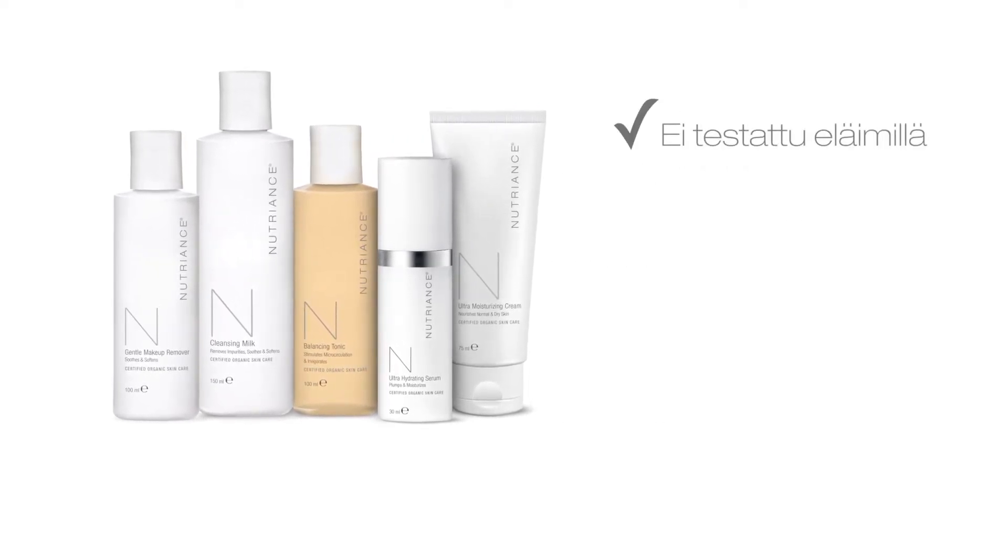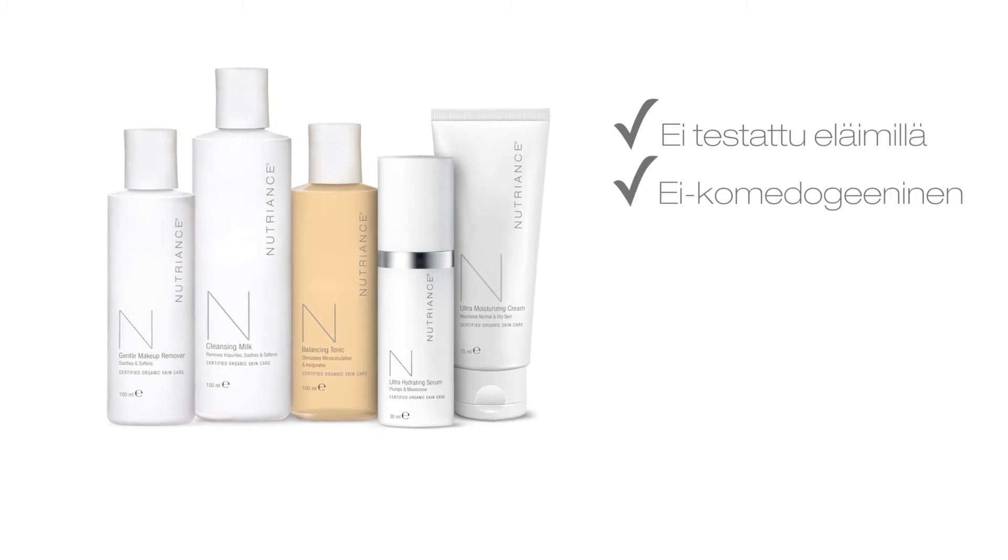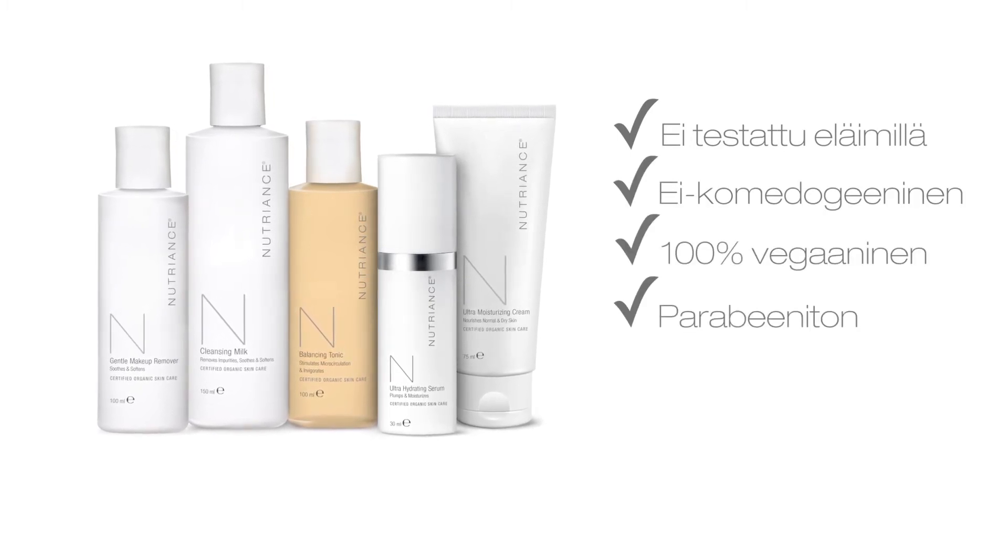Nutriance Organic is not animal tested, non-comedogenic, 100% vegan, and paraben-free.